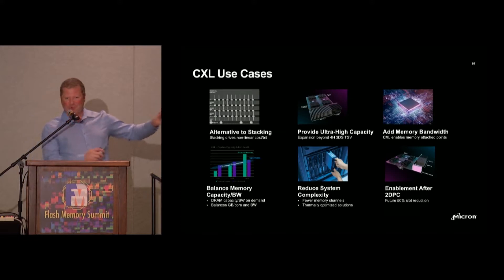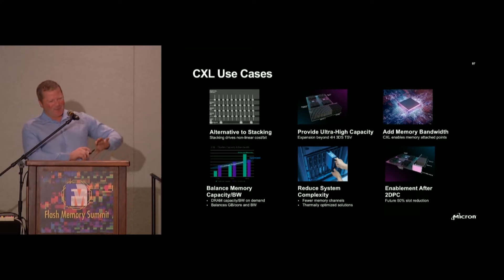In a nutshell, those are some of the use cases we're seeing. There was a lot of discussion around pooling — we're not going to cover that today, but this is really for type 3 memory-based CXL-connected devices.